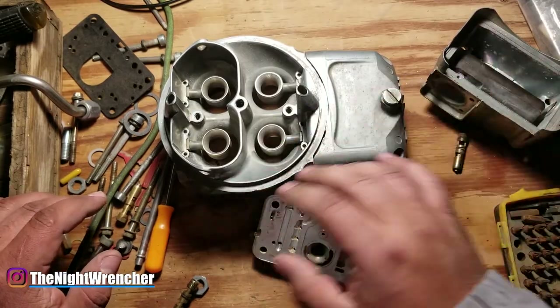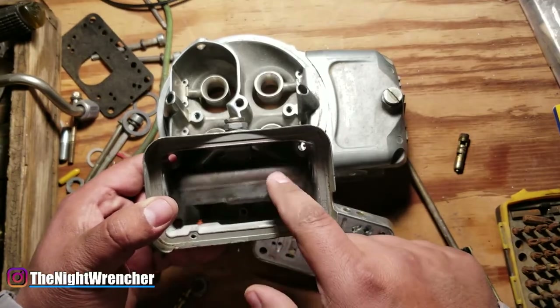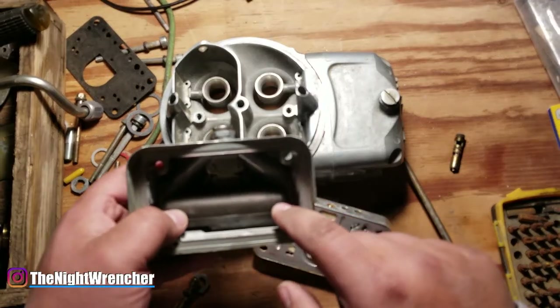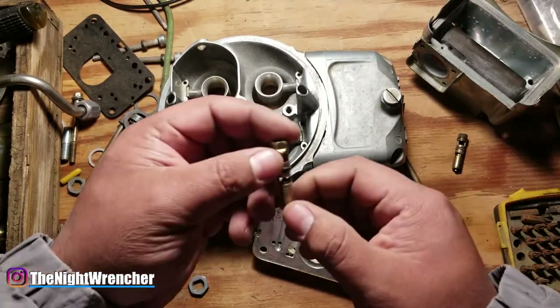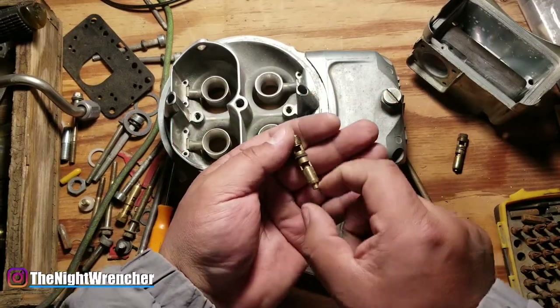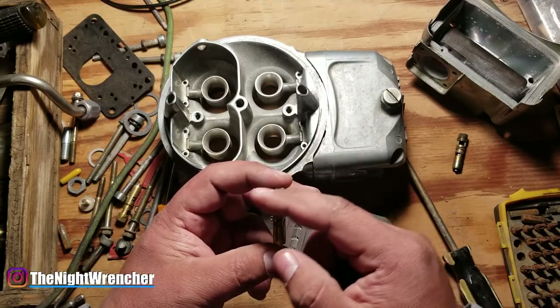Quick overview of how the system works: you've got a typical Holley fuel bowl like this, whether it's a side-hung or center-hung float like this one, it works exactly the same. Fuel comes into the bowl, and as it's coming in the float rises. As the float rises, it will start to push against this needle and seat assembly until the needle pushes against the seat itself, causing fuel to stop.